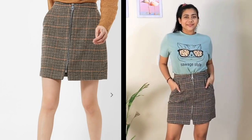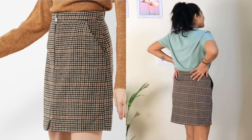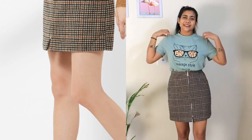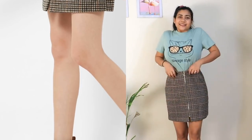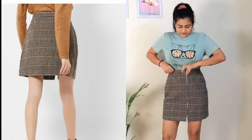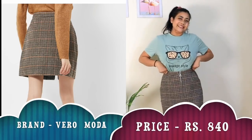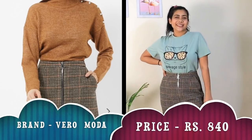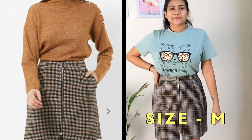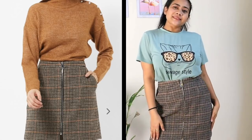Starting with my first mid-rise checked straight fit skirt — this is from the brand Vero Moda. It has a front zip closure, so you have to open it, wrap the skirt on, and then zip it up. The fabric is 62% polyester, 32% wool, and 2% nylon. It's especially made for winters — it's very warm and has underlining that covers well.